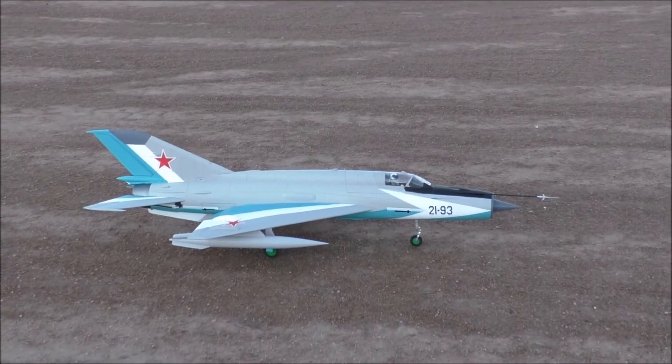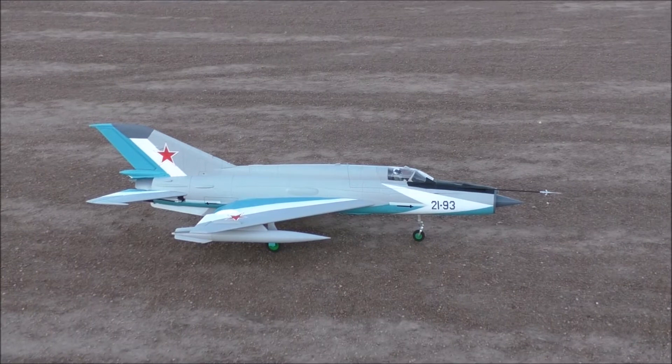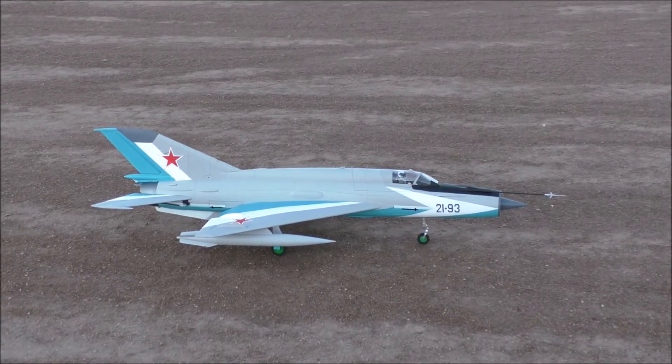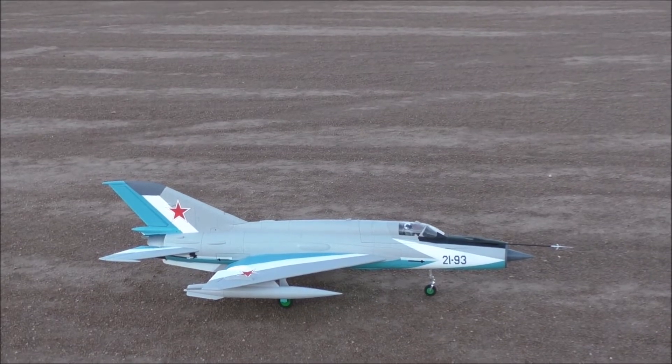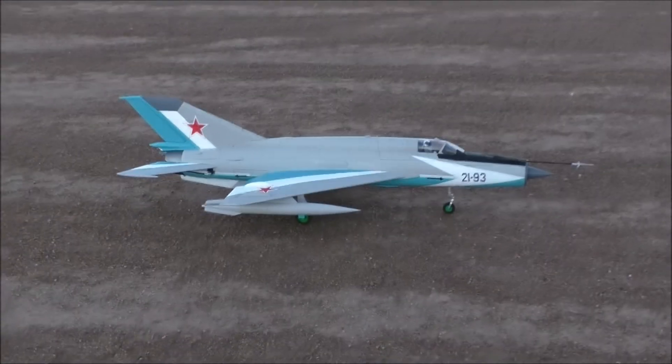I'm recording. This is the maiden for the MiG-21 here in Butte. There's the color of the MiG and there's the color of the sky. This is going to be interesting.